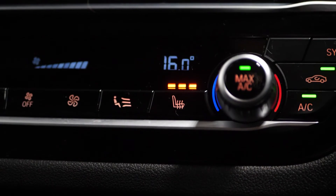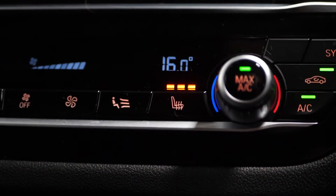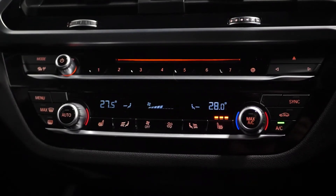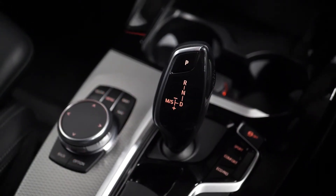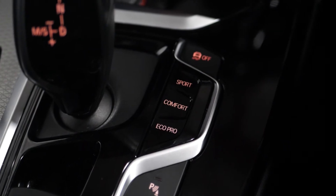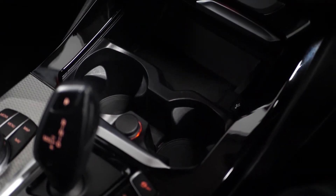You'll find your three-zone climate control settings located here in the centre console, along with your USB and auxiliary connections. There's drive performance control where you have a choice of driving modes, and parking assist with front and rear parking sensors and a reversing camera.